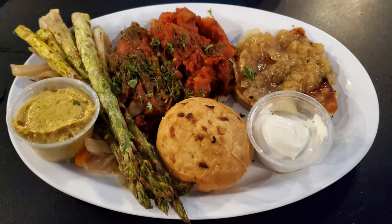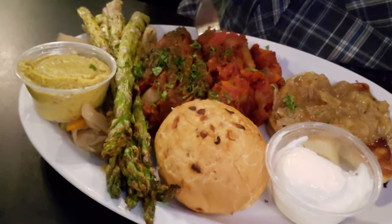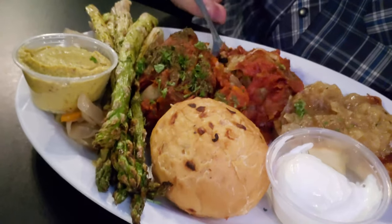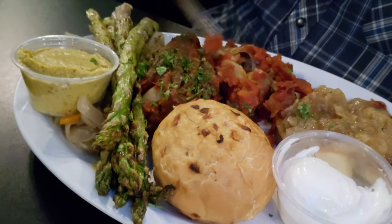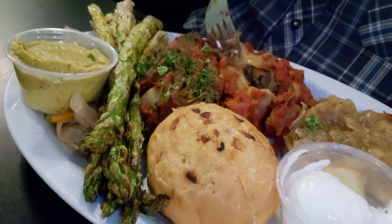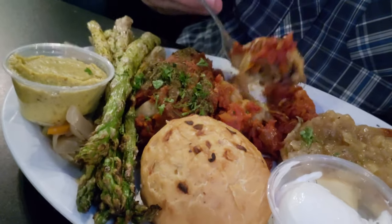Now it's time for the Slavic vegetarian sampler platter. We've got some cabbage rolls, some pierogi, some sweet onions and sour cream, a garlic buttered roll, and some asparagus. I'm going to start off with a cabbage roll. There's really a lot of fantastic flavor in the cabbage roll — it's got so much good stuff in here, just multiple layers of all kinds of great flavors that are really popping. It really is one of the best cabbage rolls I've ever had — it's got so much different depth of flavor.